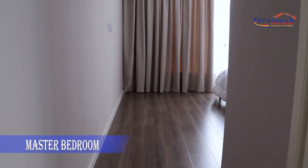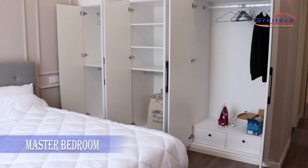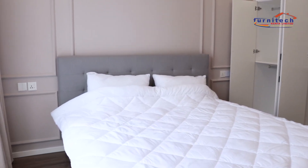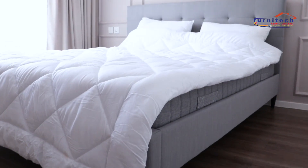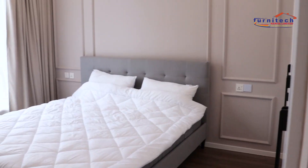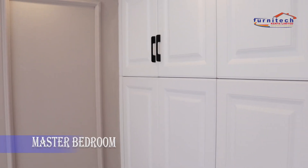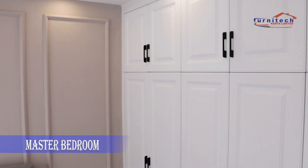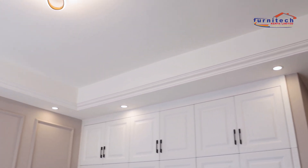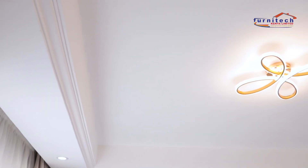The master bedroom. This is another creative craftsmanship that cannot go unnoticed, starting with the comfy bed and the bedding, the spacious wardrobe, and not forgetting the lighting which illuminates the room, leaving us with one therapeutic scene.